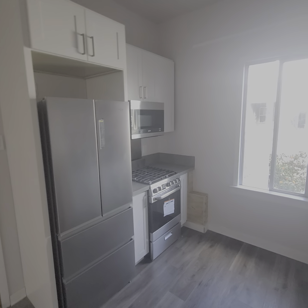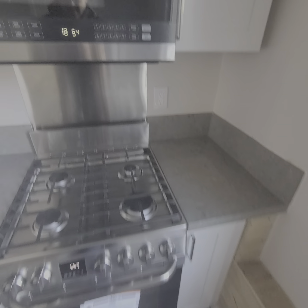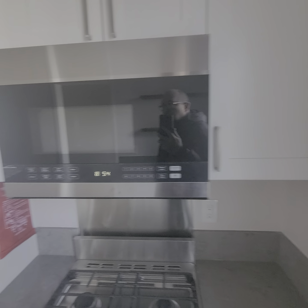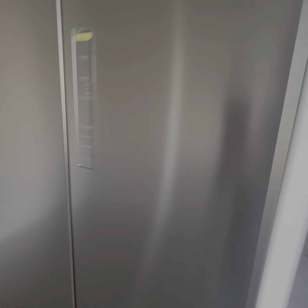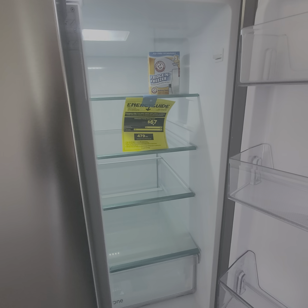Nice fridge, nice oven, brand new, new microwave — never been used before.